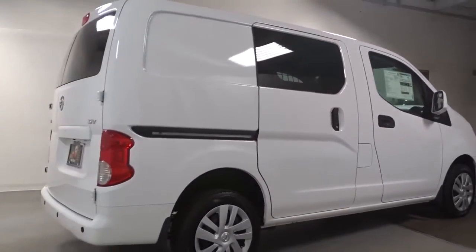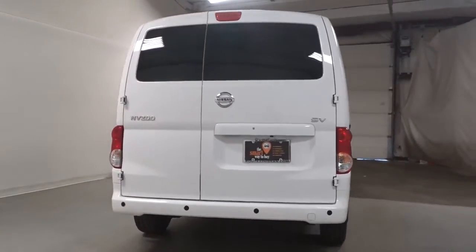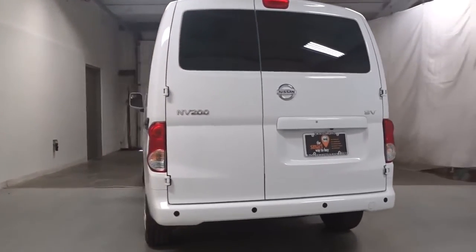Don't let your business go without this efficient and affordable NV200 Compact Cargo. Our team will give you an outstanding test drive experience. Stop in today!